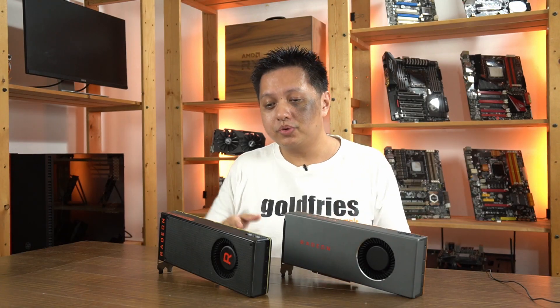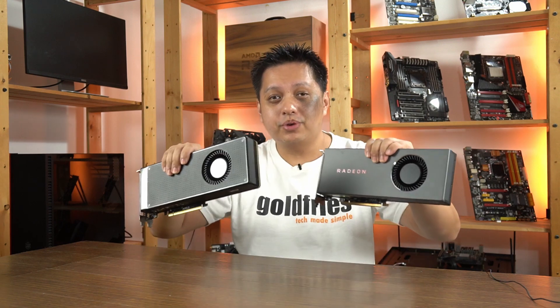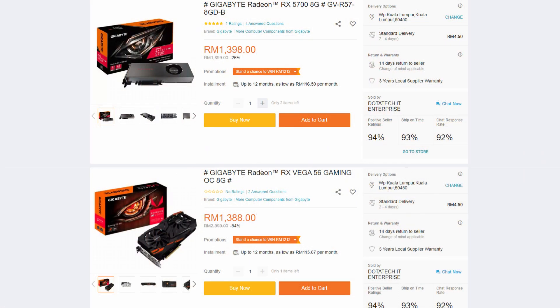Hi everyone, welcome to ColdFrice. In this video we'll have a comparison between the Vega 56 and the RX 5700. Both of them are currently priced very similarly at the RM1400 price point over in Malaysia. Around RM1400 is affordable.